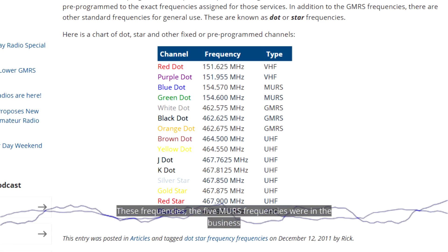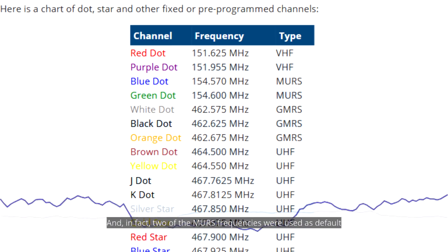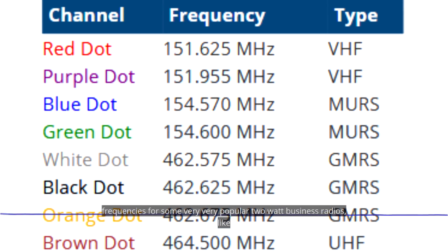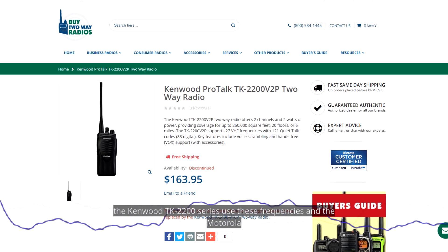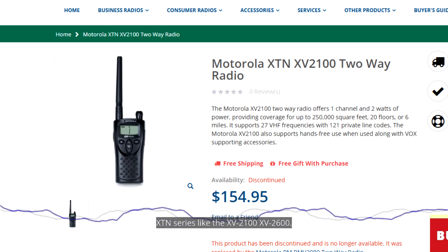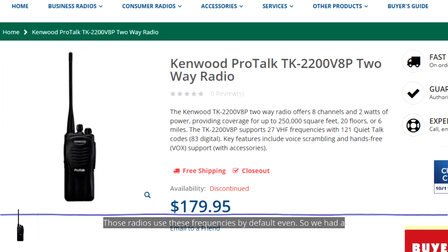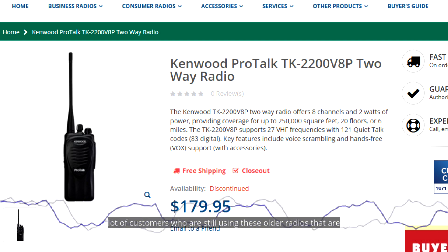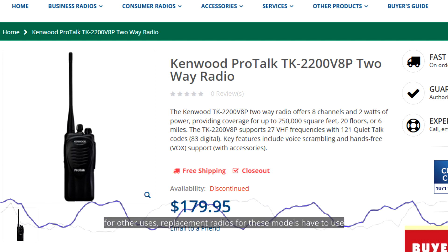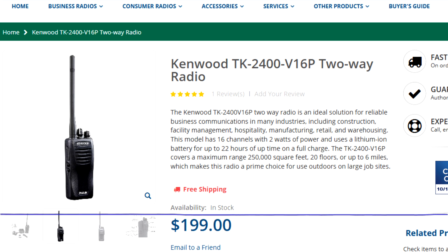Before the MERS system was created by the FCC, these five MERS frequencies were in the business band — they were business VHF frequencies. In fact, two of the MERS frequencies were used as default frequencies for some very popular two-watt business radios, like the Kenwood TK2200 series and the Motorola XTN series such as the XV2100 and XV2600.